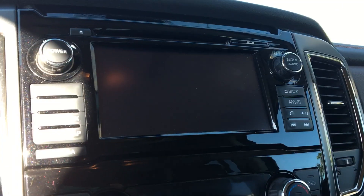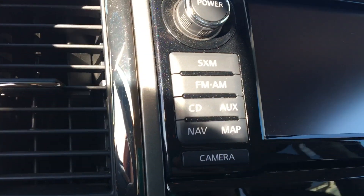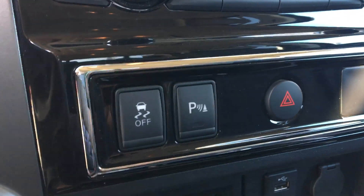There's our display screen here. It's got your navigation, your Bluetooth, and a camera feature that gives you a 360-degree view of the truck all around you. We also have parking sensors.